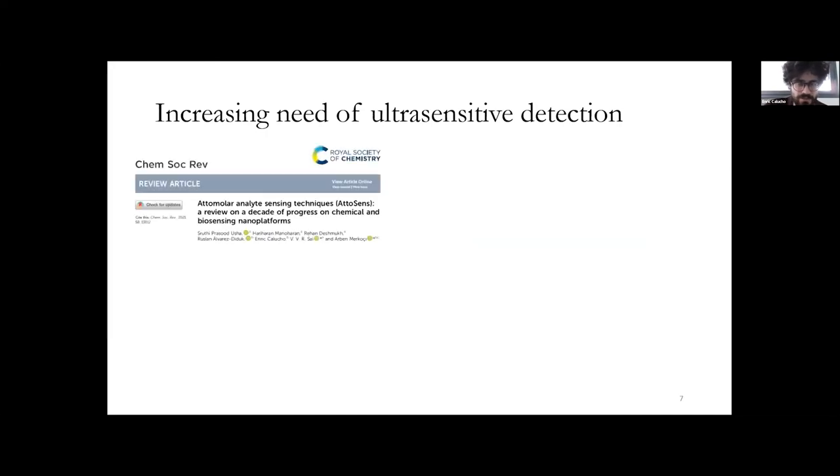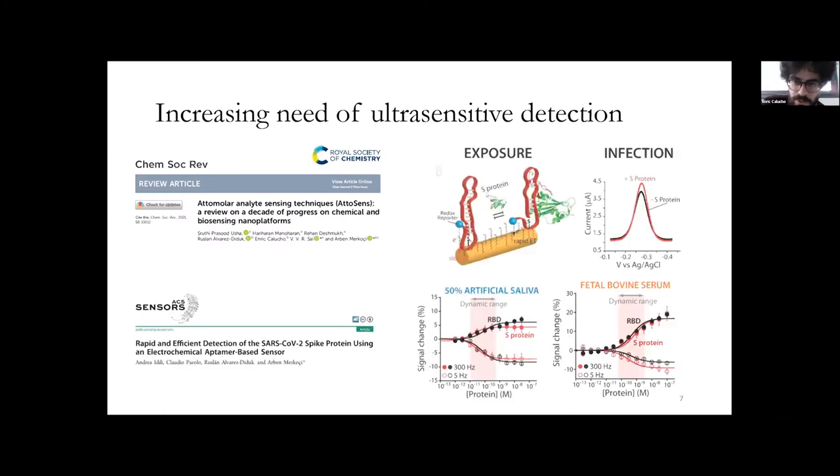Not leaving the coronavirus case, people in our group developed a more classical electrode setup in which an aptamer had a redox reporter on one of its ends. When the spike protein of the coronavirus was present, the aptamer changed its conformation, changing the proximity of the redox reporter to the electrode, thus changing the charge transfer and current before and after having the target analyte. With this, we aimed to reach working ranges between nanomolar and picomolar.